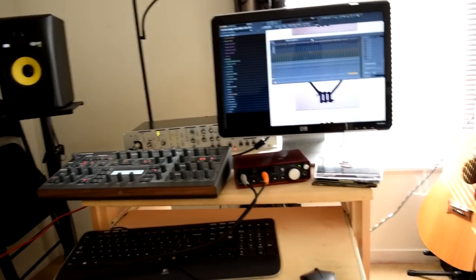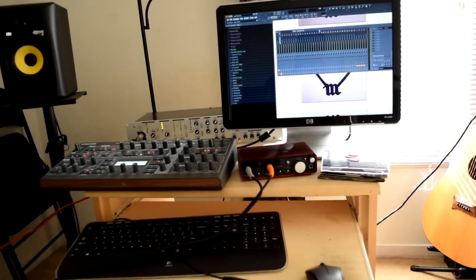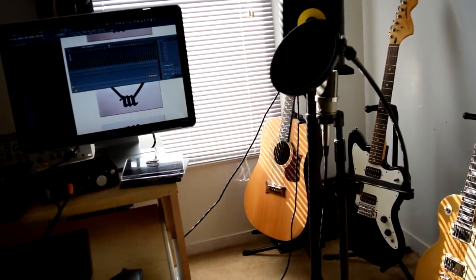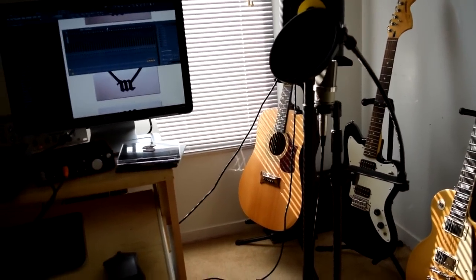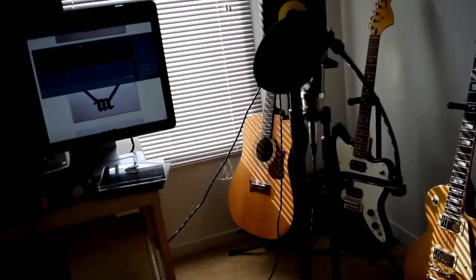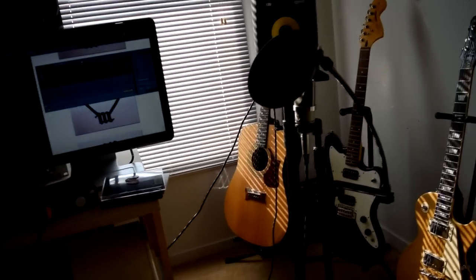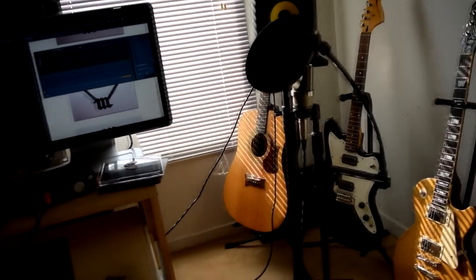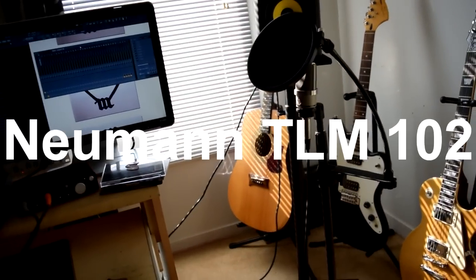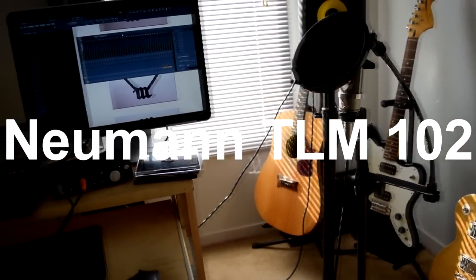What we bought after the acoustic guitar was an MXL 990/991 combo mic. That was our first mic and we used it to record tutorials, audio, and a lot of things. It was very good for the time being, but ultimately we moved on to a different mic which serves a different purpose.